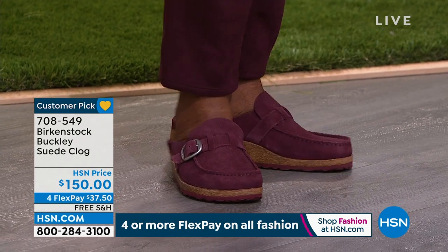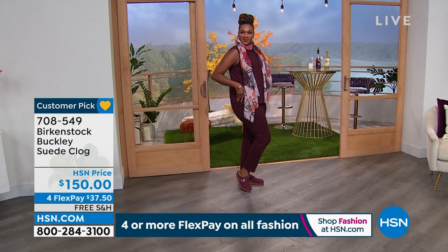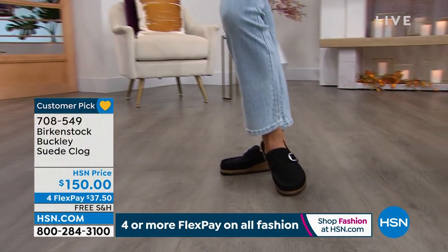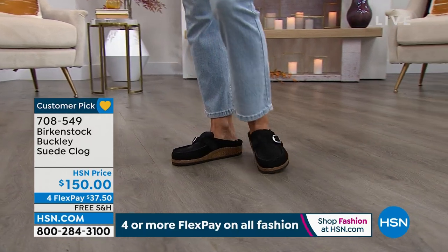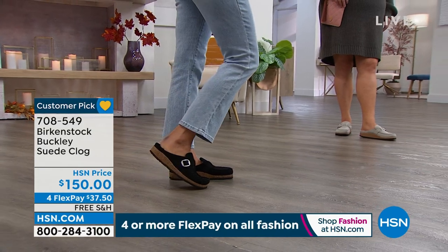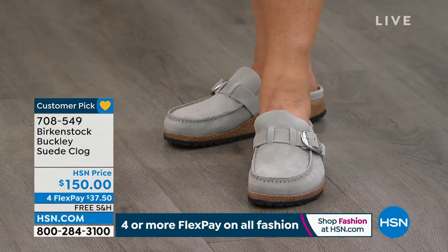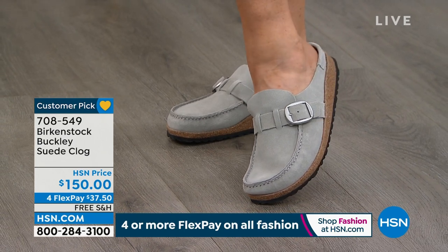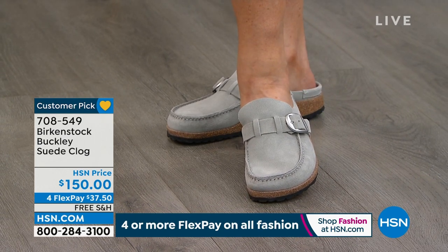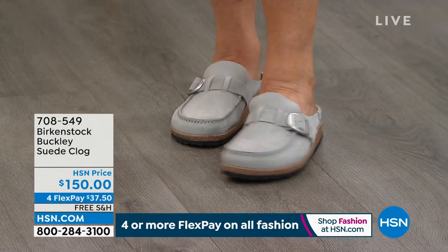Every pair of Birkenstock, you know you're getting quality footwear. People are looking for brands that they know, that they love, that they trust — and Birkenstock is that brand. It's been around since 1774. It came to the U.S. in the 1960s and this footbed has not changed. The same footbed from the 1960s is the exact same footbed you're getting today.